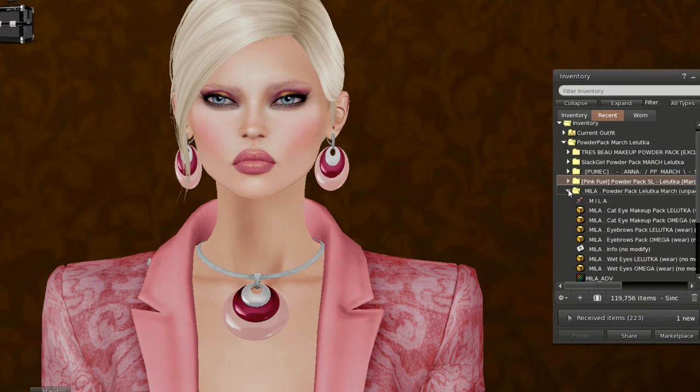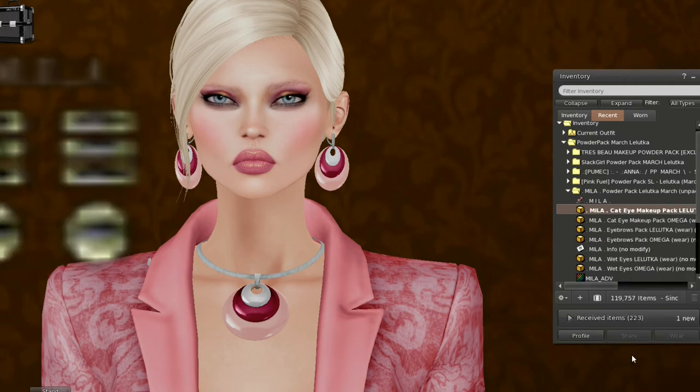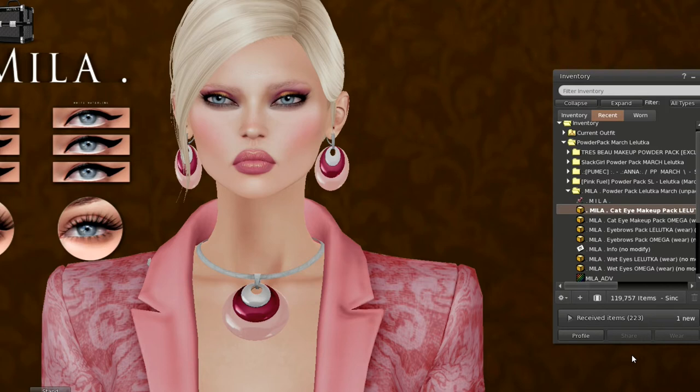Let's check out Mila. These are eyebrows, cat eyes, and wet eyes. Not only does she make them in Leluca, but she also makes them in Omegas, which is very nice. These are really beautiful. Let's go ahead and try the lashes first, then let's try the eyeliner. Oh, really gorgeous. So that is the cat eye makeup pack, which we're going to remove — or maybe I'll switch to the smaller lashes, and then we'll remove it.